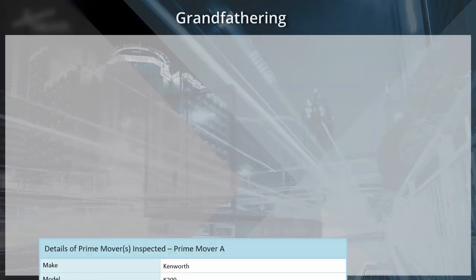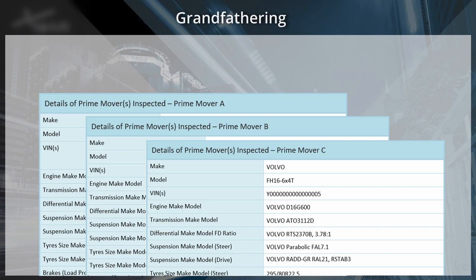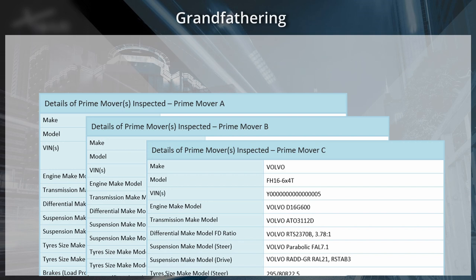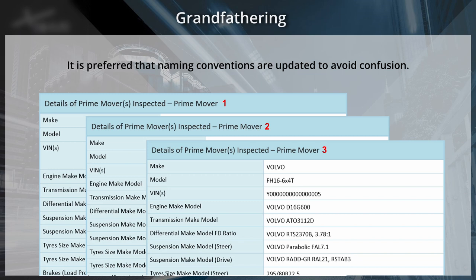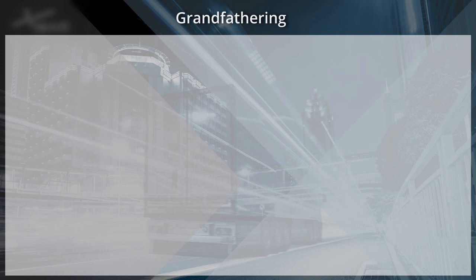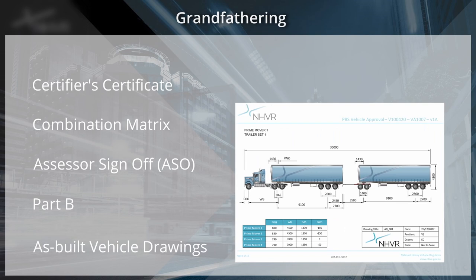For certifications where a different naming convention was used in the past, previously used labels can be grandfathered. This means certifiers are not required to amend previously used labels. However, all new certifications must conform to the labelling requirements as previously outlined. If certifiers choose to relabel combinations, they may do so and this would be preferred to avoid any confusion. Please ensure consistent use of labels throughout all certification documents, including the certifier certificate, combination matrix, the ASO, the Part B and the as-built vehicle drawings. For clarity and consistency, we strongly recommend that any previously approved combinations are brought to this standard.